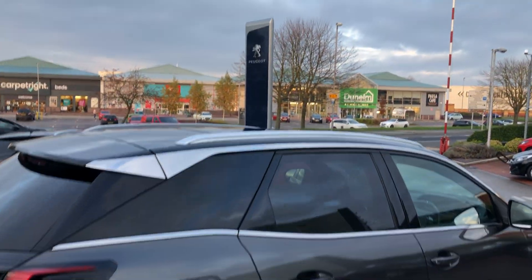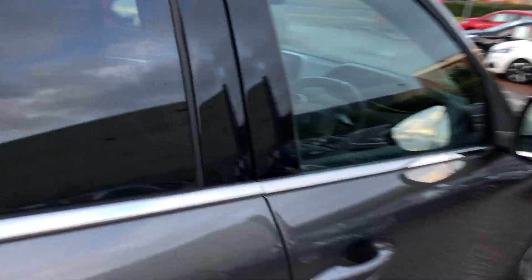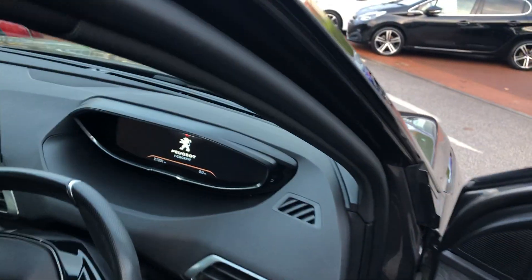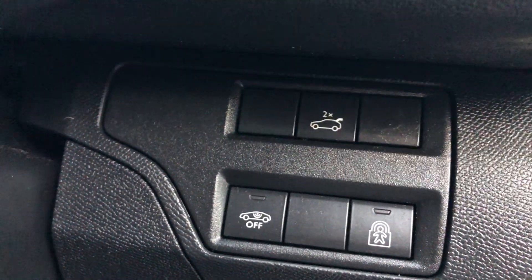On this 3008 you also have an opening panoramic sunroof. Going into the car, you have some controls to the right of the steering column. To open the boot, just double press that button.